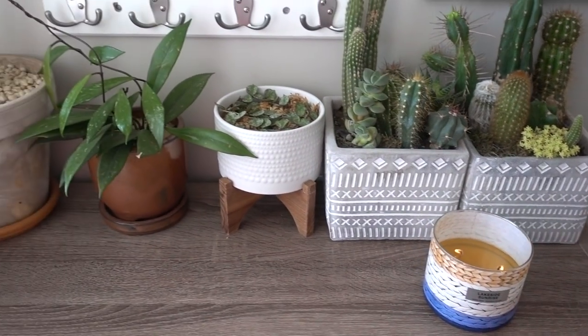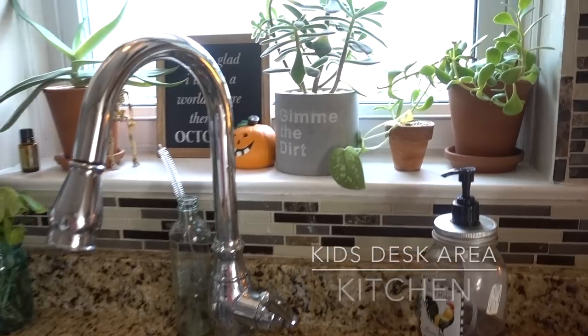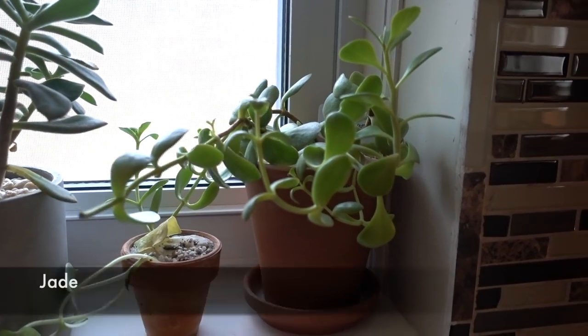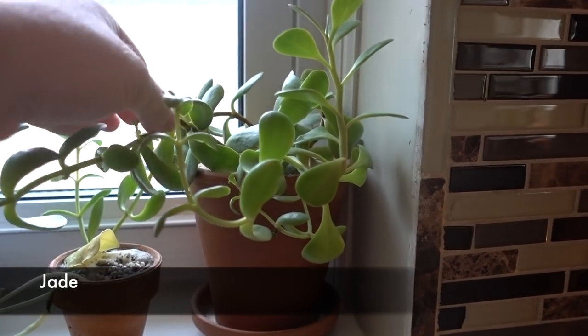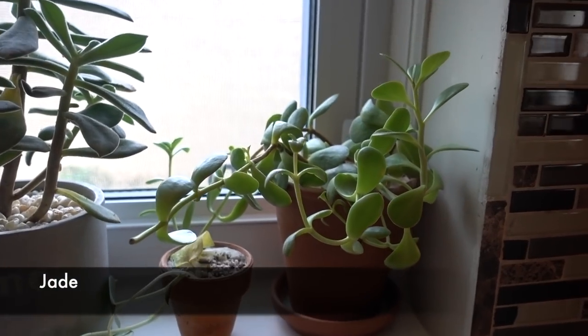That's all for the office shelf you guys probably see when I'm filming. Now let's do the kitchen, starting at my sink. We have my jade, which started out as all new growth on this whole stem and it's gotten so big. Actually, this is my daughter's jade.